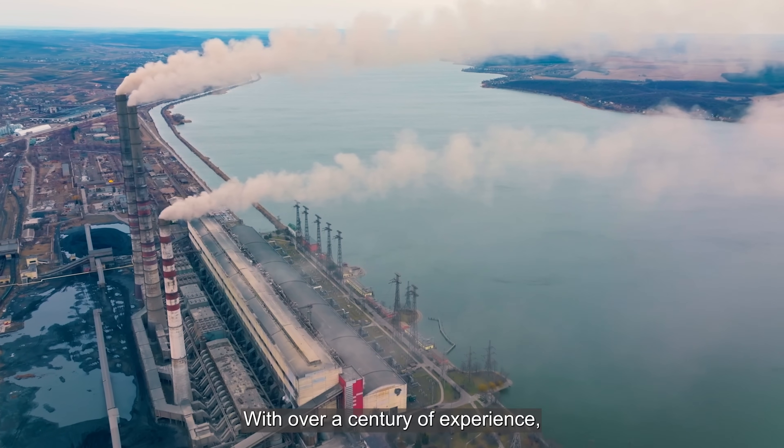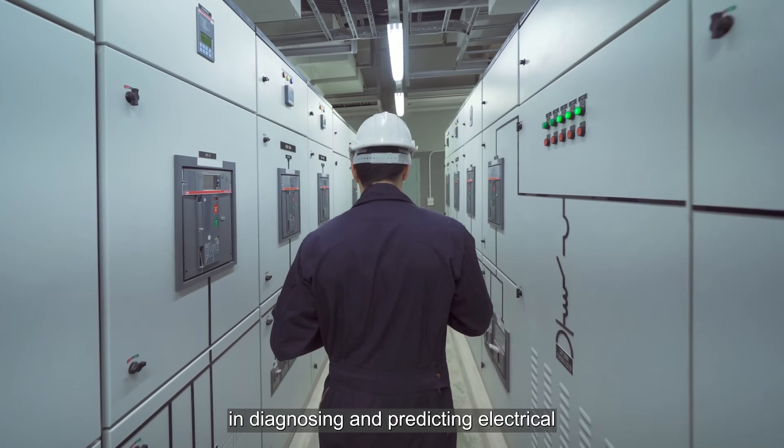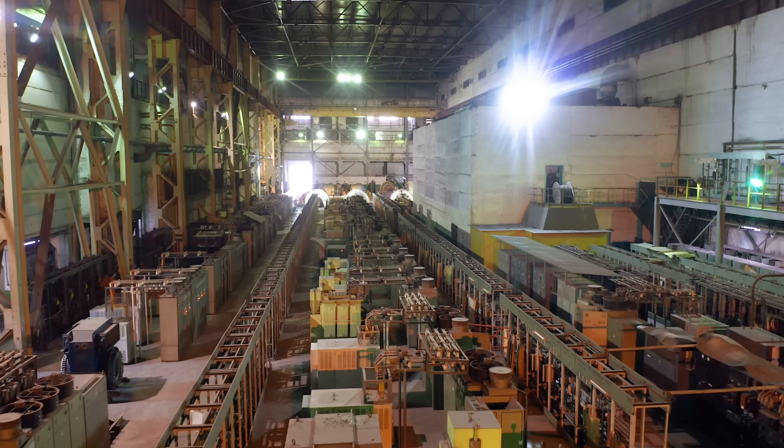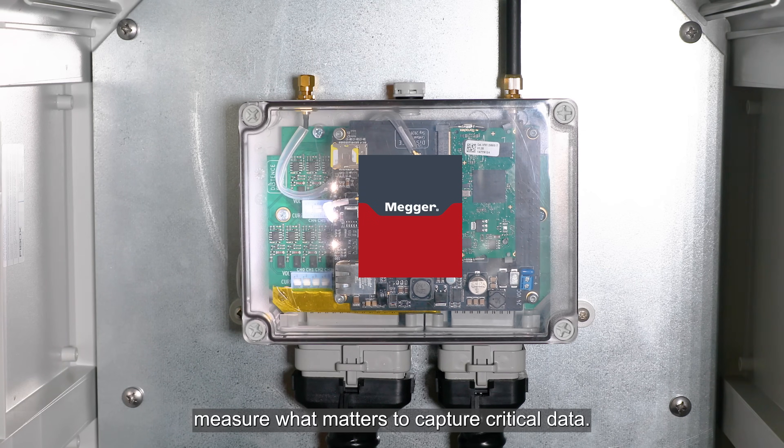With over a century of experience, we're your reliability partner in diagnosing and predicting electrical and vibration issues. Our practical and purpose-built packages measure what matters to capture critical data.